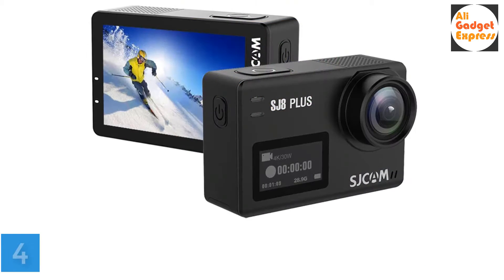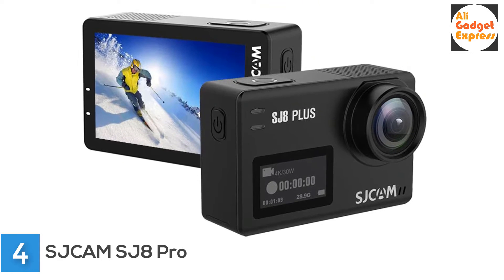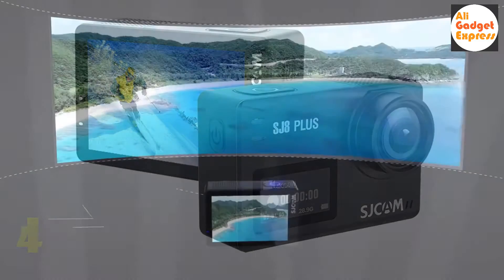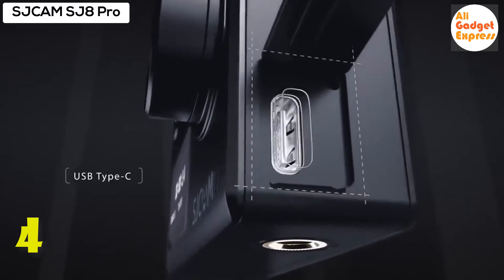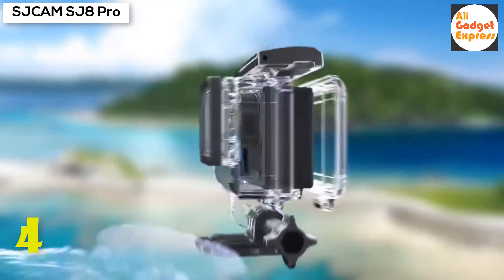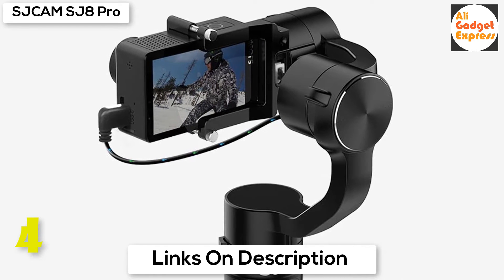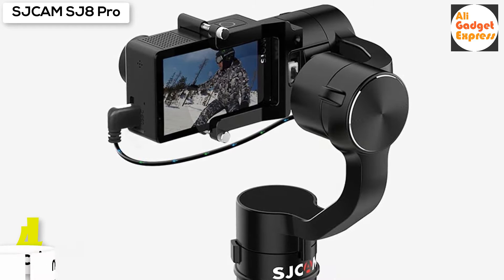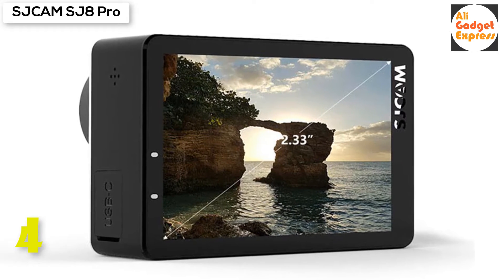Fourth product on my list: SJCAM SJ8 Pro 4K Wi-Fi waterproof action camera. With 12MP, 30fps underwater waterproof outdoor sport cam, it captures every brilliant moment with 4K 60fps using the Ambarella H22 chipset for clean image even after 8X magnification. The SJ8 paired with a SJ gimbal handheld stabilizer provides more professional cinematic recording — your footage will not only be smooth and stabilized, but also longer, thanks to the gimbal's charging capability.